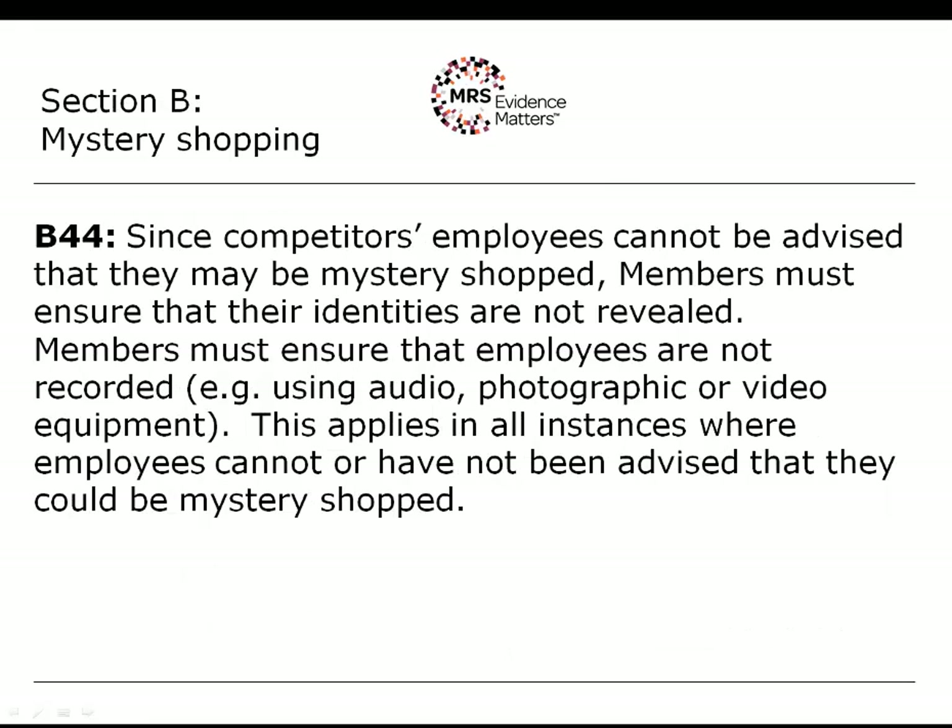In the situation where you cannot communicate that level of information — the classic example being competitor mystery shopping — then you must ensure the identities of respondents, in this case the employees being the subject of the mystery shopping, must not be revealed. Because you cannot get the informed consent of the individuals, you cannot collect personal data, cannot use any audio, photographic or video equipment to collect the information, and cannot pass on information to the client that would facilitate identification of those individuals. That may include, for example, the store location or the time of visit, which would allow you to know who was working there on a particular date. In those situations, a very limited set of information will be able to be passed back to the client.